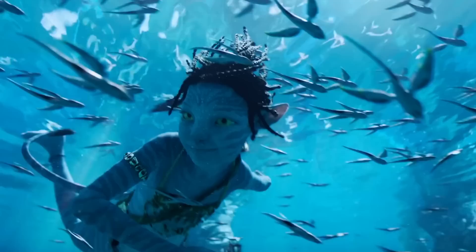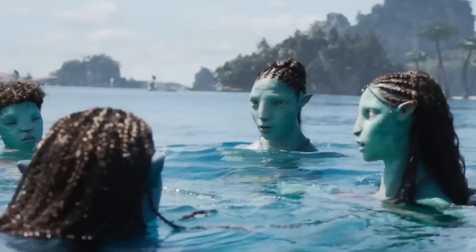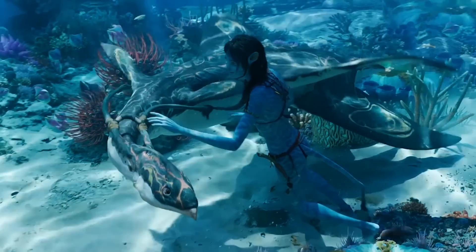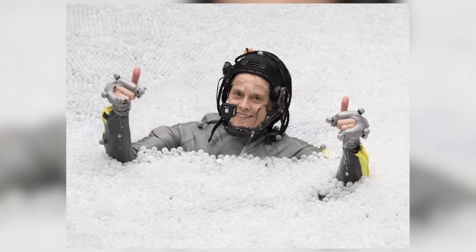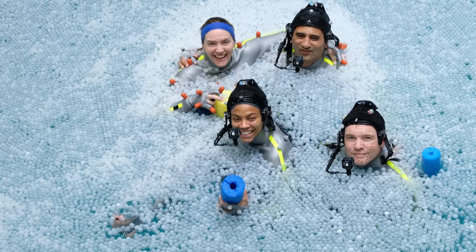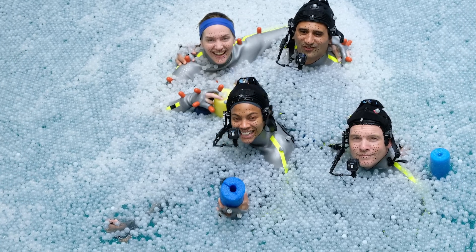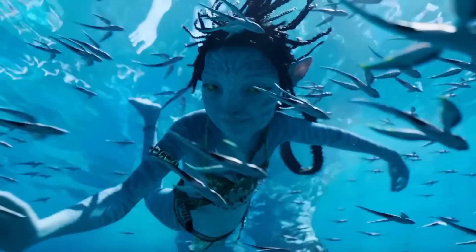One of the main difficulties the crew faced was preventing overhead studio lights from interfering with performance capture data. Cameron suggested spreading a layer of small polymer balls across the waterline, thereby diffusing the light in the tank while allowing actors to surface safely. He had used the basic technique to simulate dark oceanic depths in The Abyss — something else that would have inconveniently disrupted the performance capture.